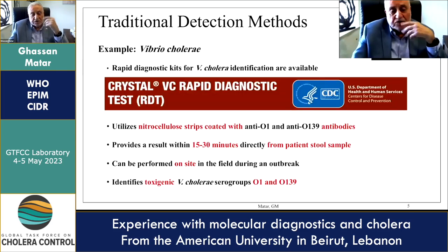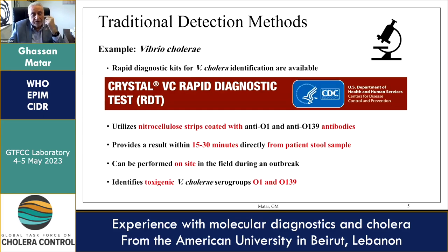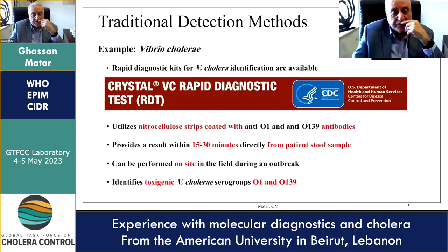The traditional rapid detection tests utilize nitrocellulose strips coated with O1 and O139 antibodies and provide results within 15 to 30 minutes directly from the patient's stool sample. The results can be performed on-site and can identify the infecting pathogen.